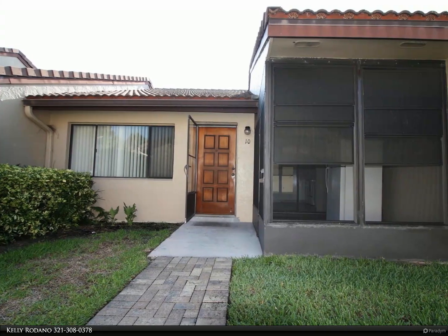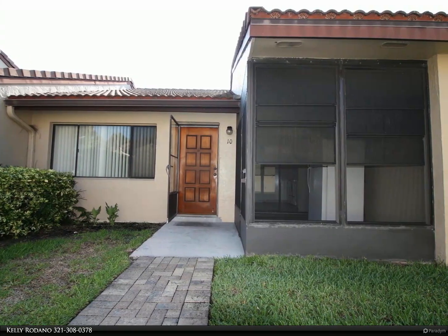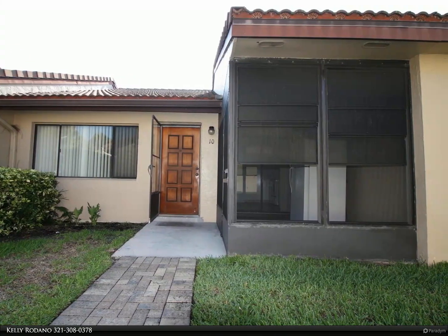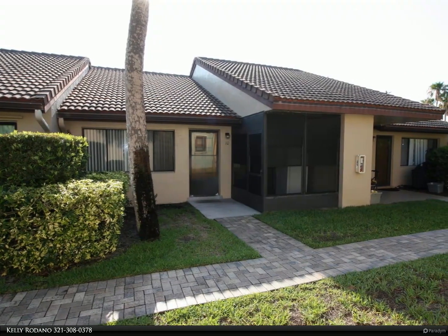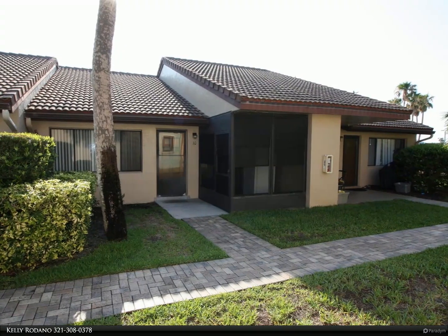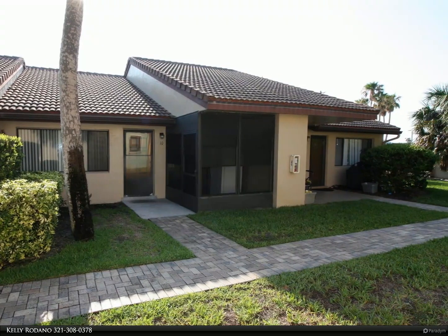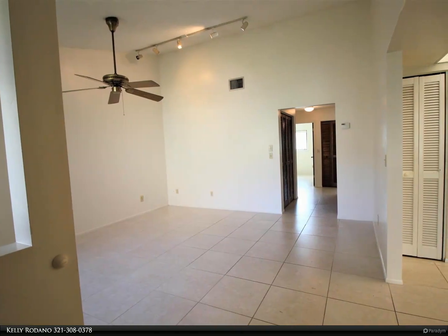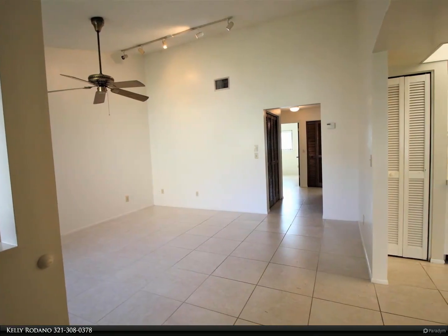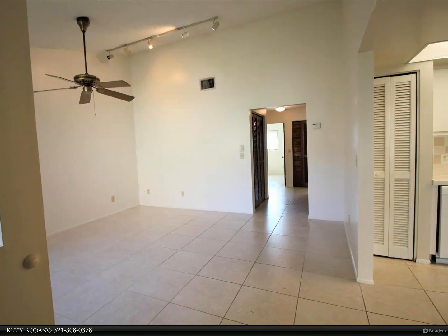This Berkshire Hathaway Home Services Florida Realty property video is presented by Kelly Rodano. This first-floor two-bedroom condo feels more spacious than its actual square footage — light and bright with all tile flooring. There is an interior washer and dryer in the hallway closet, and a screened porch through the glass slider doors at the kitchen, which extends the space.